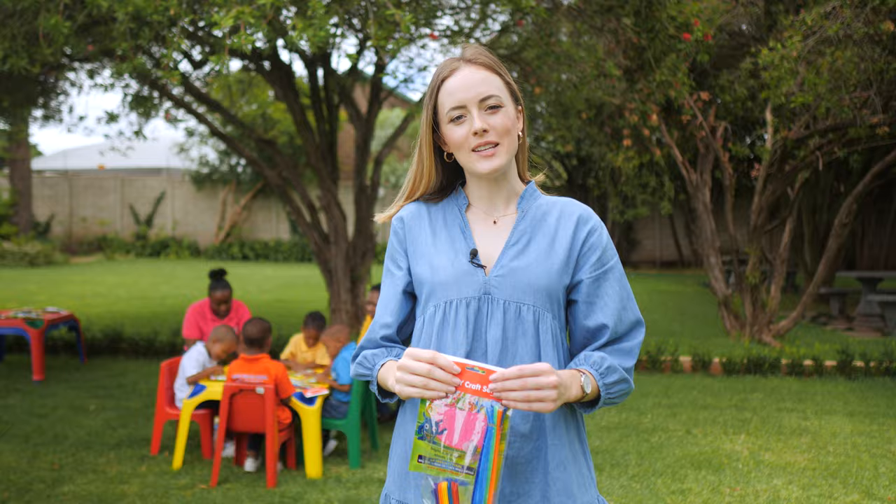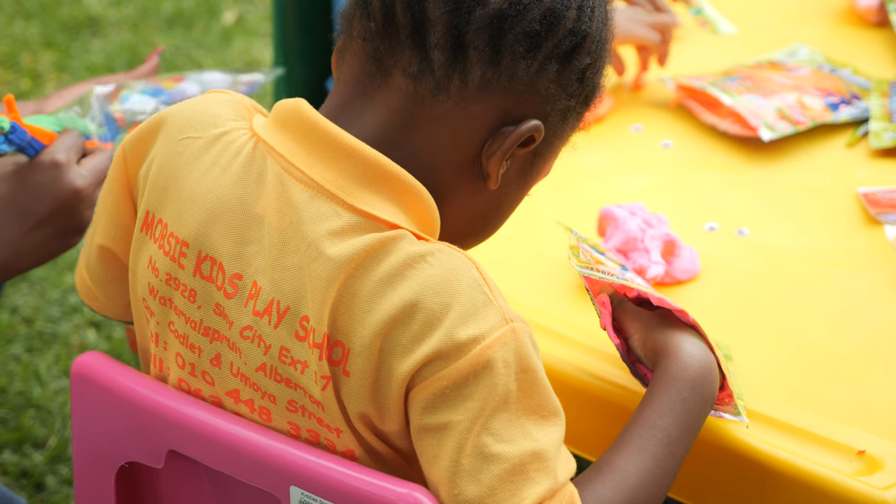Hey everyone, welcome back to the Westpac channel. Today we are here with the Mopsy Kids Play School children and my name is Leanne.